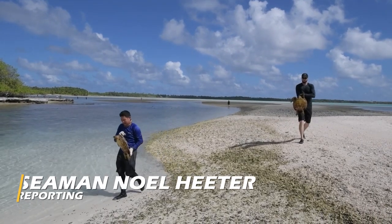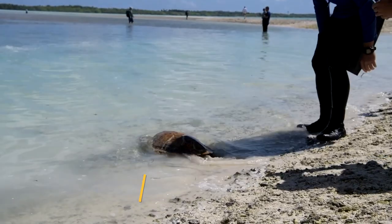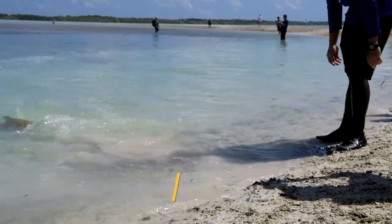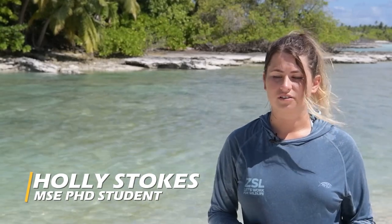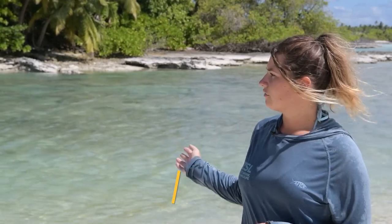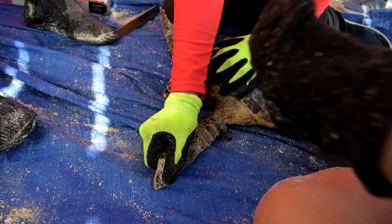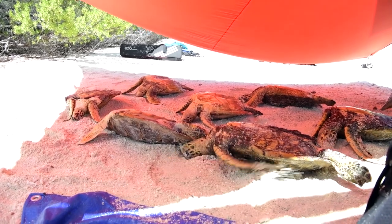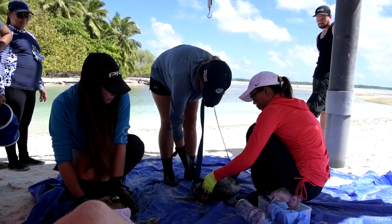Volunteers from Diego Garcia recently assisted Chagos Turtles in the capturing and tagging of turtles at Turtle Cove. Diego Garcia has habitat for the juvenile life stage of sea turtles, particularly Turtle Cove, which has really good foraging habitat for juvenile hawksbills and some green turtles. On the ocean side it has really good habitat for nesting turtles.